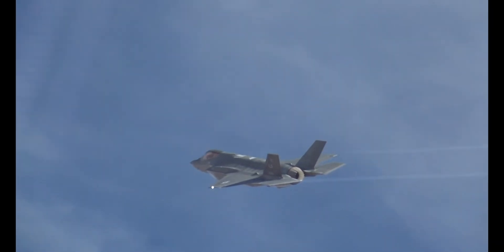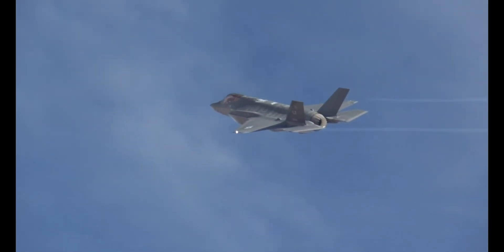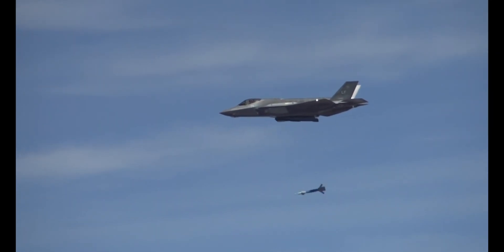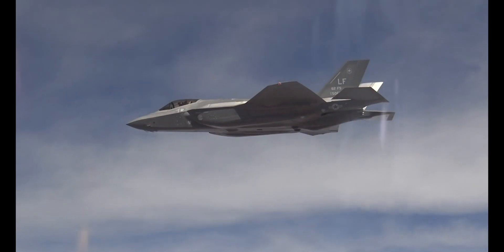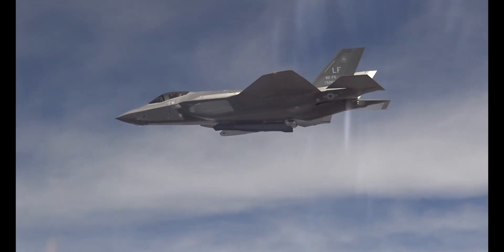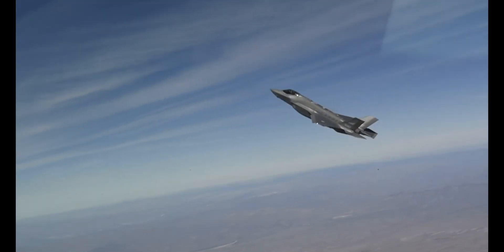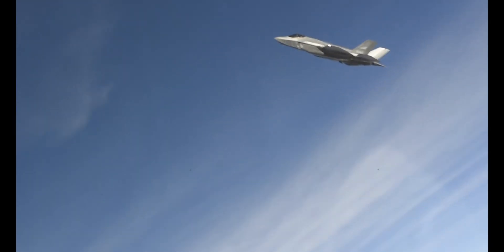In the future, as highly capable fourth-generation jets like the F-15EX enter service, the Air Force even plans to link these fighters so that F-15s can fire missiles at targets spotted by their stealth F-35 wingmen, serving as arsenal planes or missile magazines for the stealthy jet.